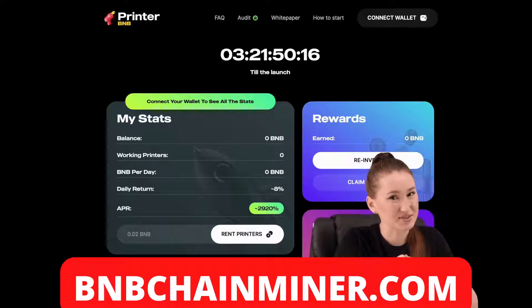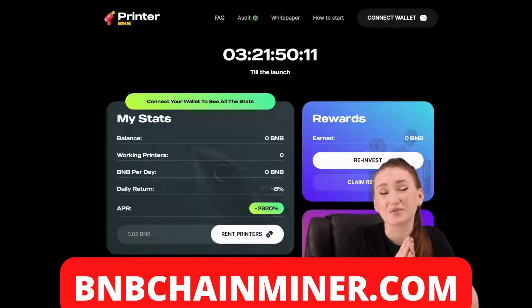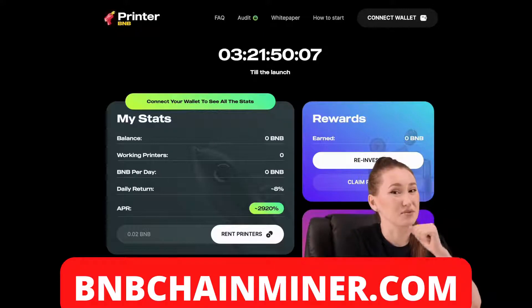And so, I want to introduce you to a project called CoinPrinter. My attentive viewers will understand in a moment that this project is at an early stage to make a profit — and that's perfect for us. Let's take a closer look at this project.